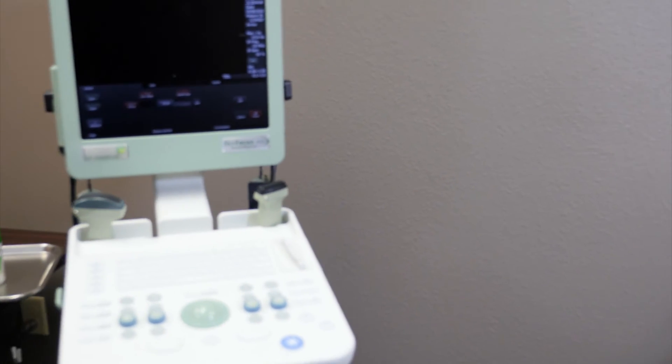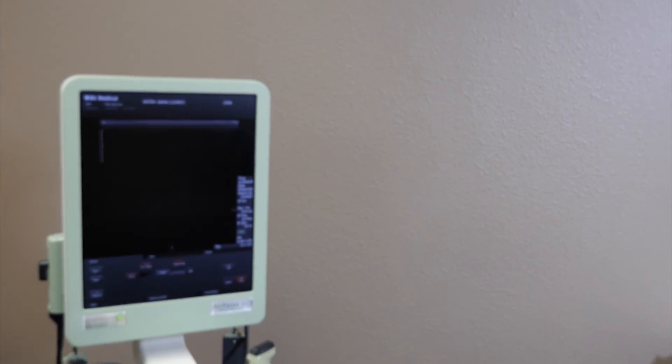It doesn't matter how good you are with the probe and visualizing what you're seeing on the screen — you need to understand how the product works, how to set up patient information in the machine, and how to use the buttons and knobs properly. We had various companies and suppliers come in and show us their products, and it became pretty obvious that the BK Medical product we eventually chose was far superior to the others.